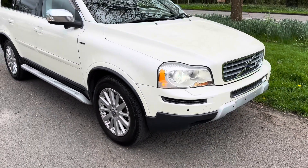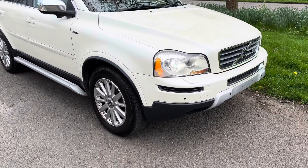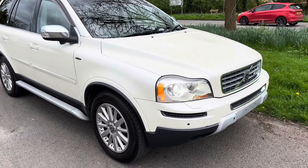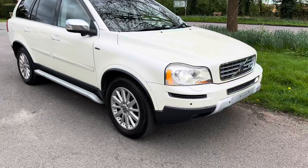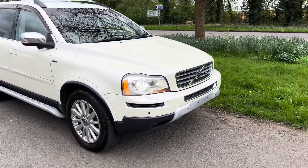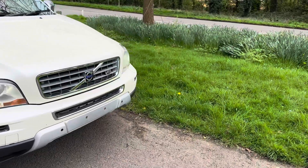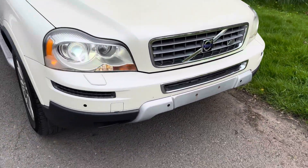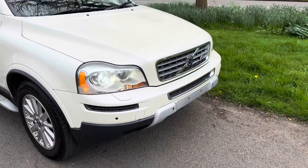Good afternoon, it's Graham here at Horton Cars. Today we've got a very special vehicle — this is a Volvo XC90, and this is the very sought after and very rare V8. It is a Japanese import, I will tell you that straight away.